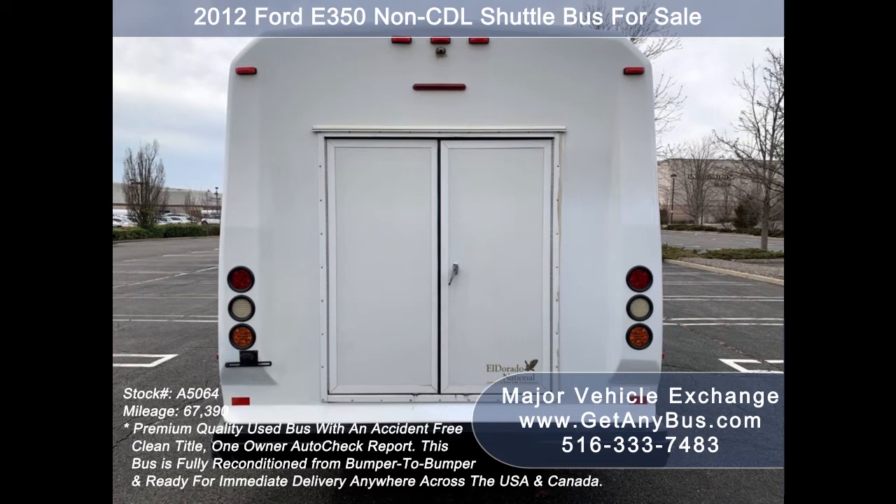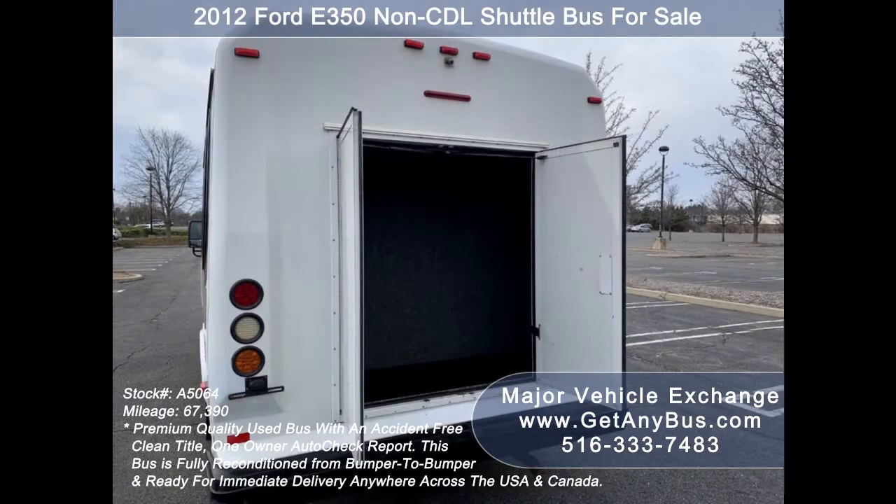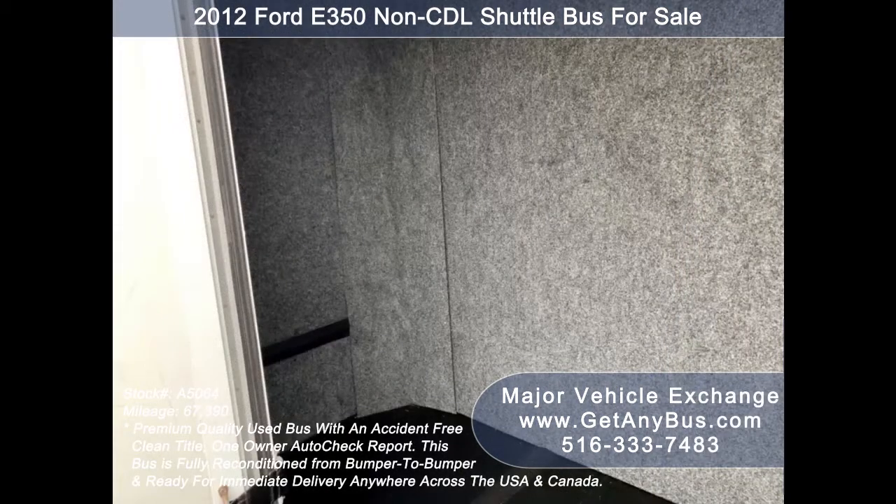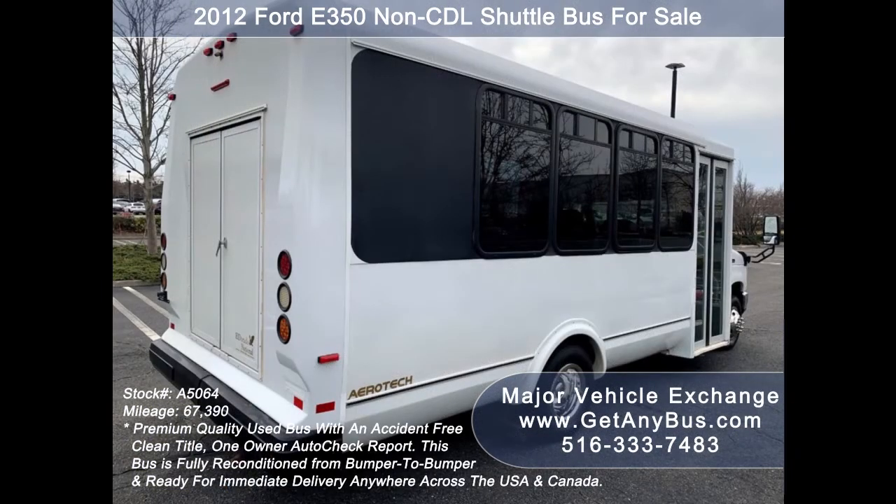As part of our regular reconditioning process, the bus was fully serviced and inspected, and any repairs were done as needed to make this bus fit for any use. This bus rides smoothly, handles well, its drivetrain feels like new, and its body will hold up well for years to come. Its interior is in excellent condition, having been cleaned regularly with minimal wear and tear.